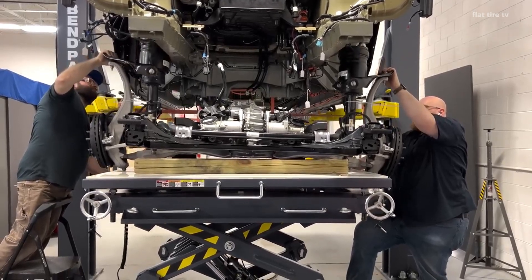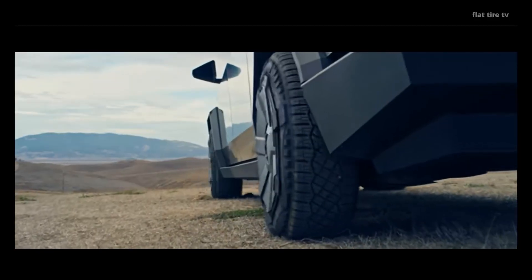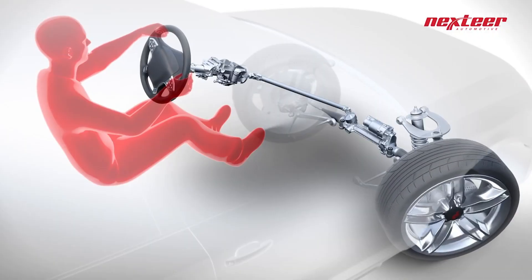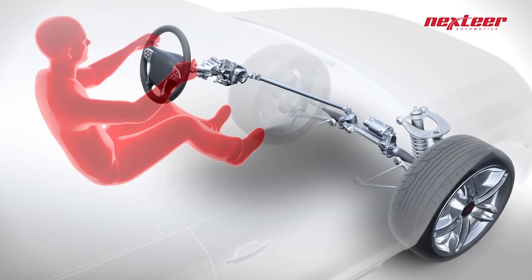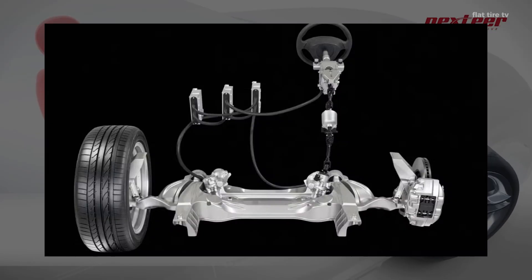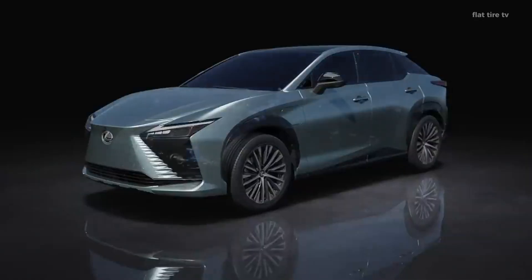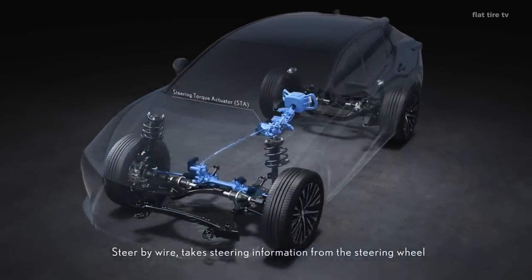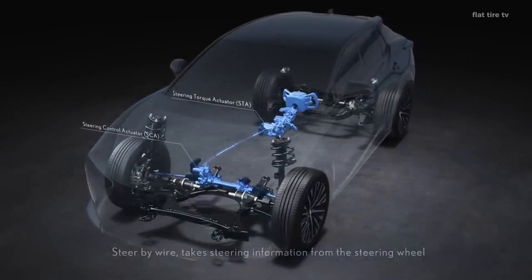The steer-by-wire system is changing the way we understand steering in vehicles. Since its first major commercial application in the Infiniti Q50 in 2013, the technology has evolved considerably. Brands like Lexus and Tesla are betting on this system in their newest vehicles, but how does it work and will it be as good as it sounds?